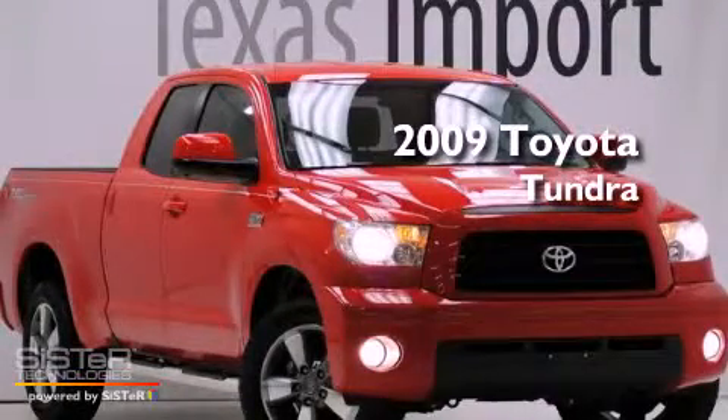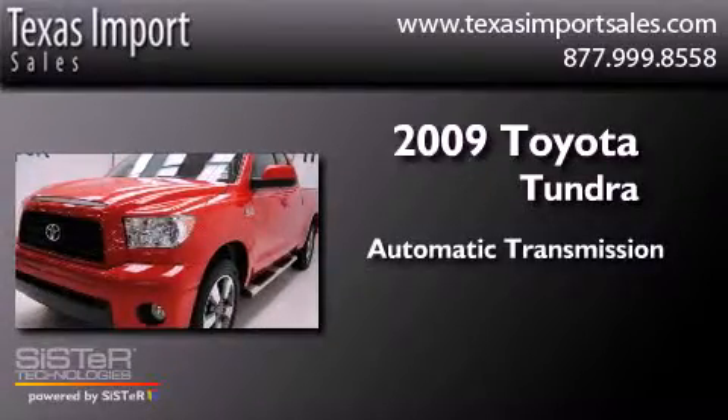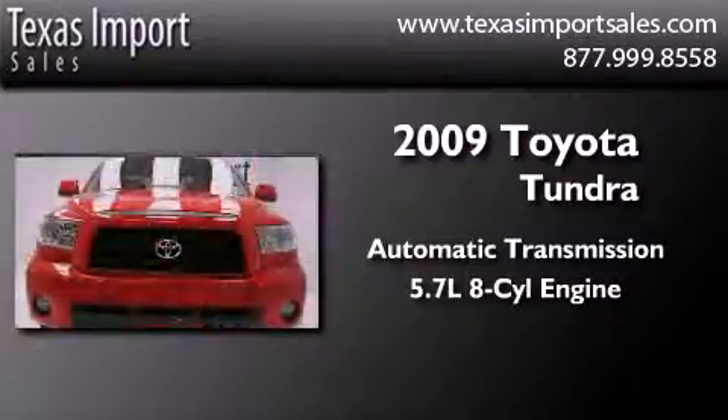This is a 2009 Toyota Tundra. This vehicle has seating for 6 adults and a 5.7 liter V8.